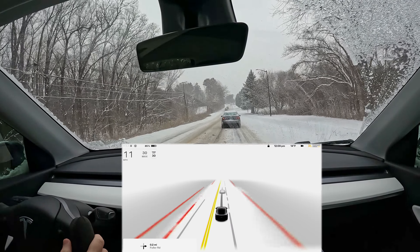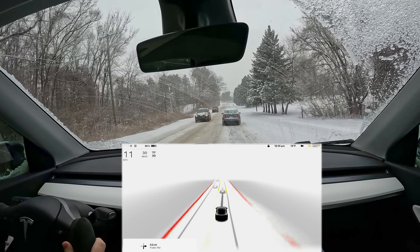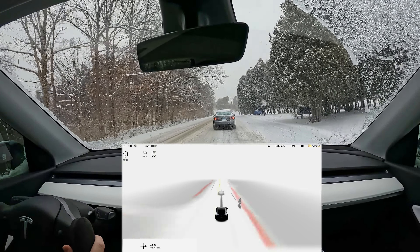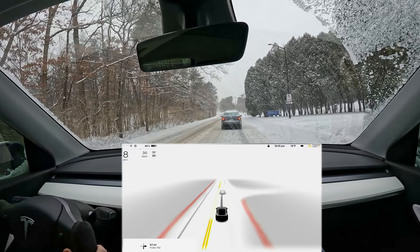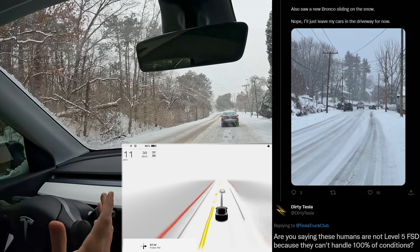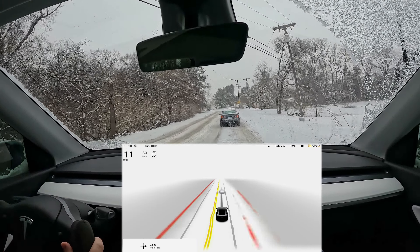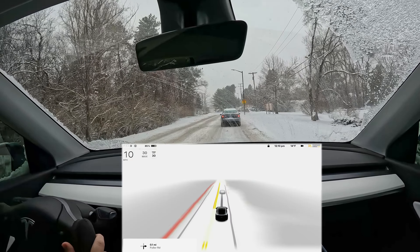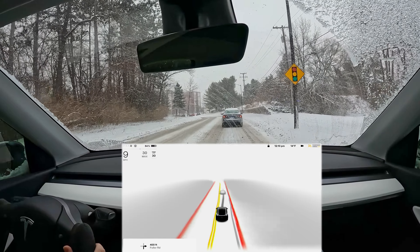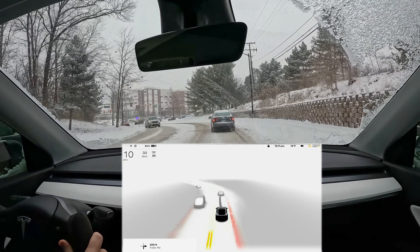This is a pretty extreme day and you can see other people are out driving — they're not crashing. But this guy in front of me is having trouble going in a straight line. He's going nine miles an hour when the limit is 30 and has his hazard lights on. You know, any vehicle — even a monster truck — can get stuck in the right conditions. That doesn't mean they're not a level five capable individual. Some conditions are just too much. I don't know what the answer is for Tesla in these extreme conditions.